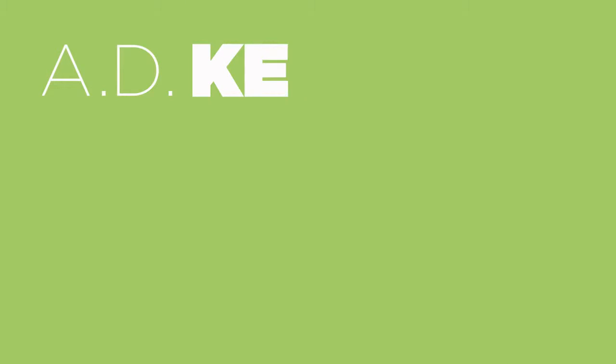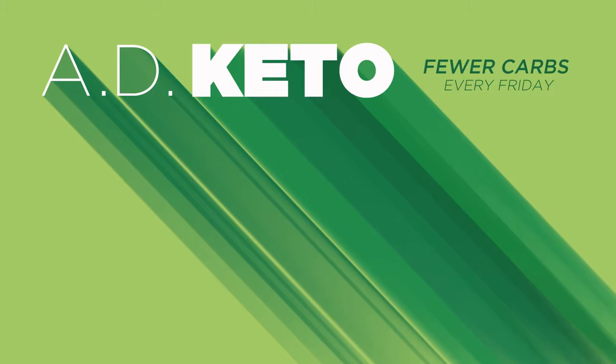Hey guys, we're ordering keto-friendly Five Guys Burgers and Fries. I'm Aaron. Welcome to AD Keto, your weekly dose of all things ketogenic diet.